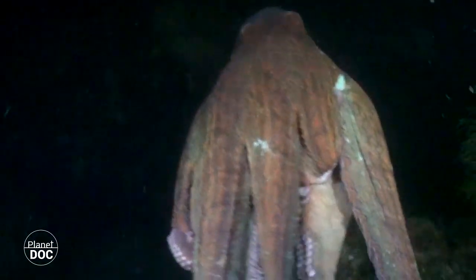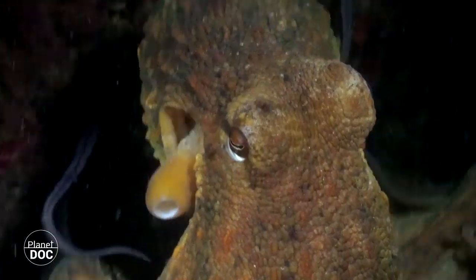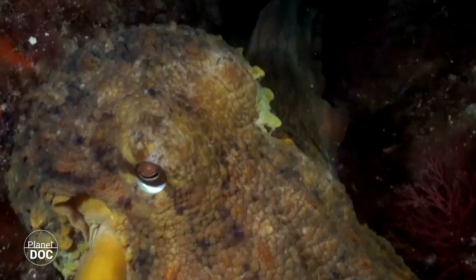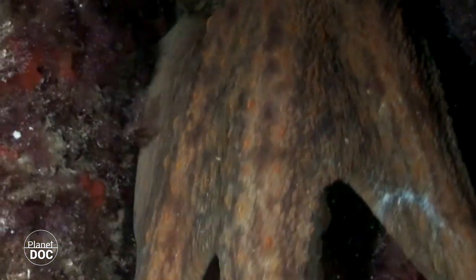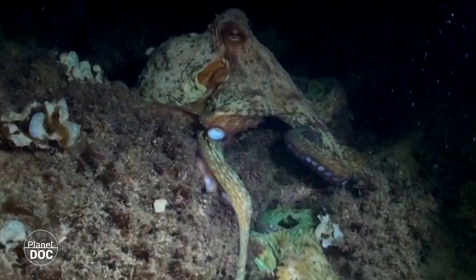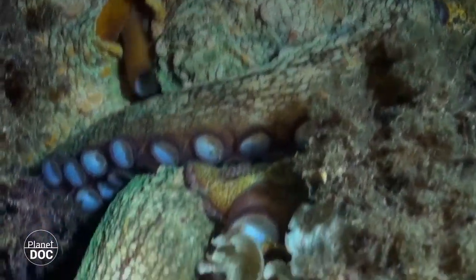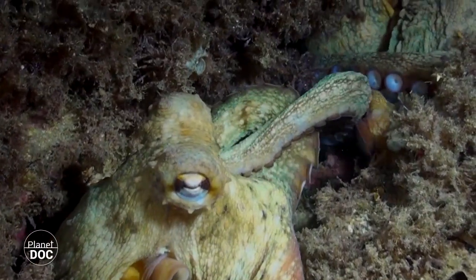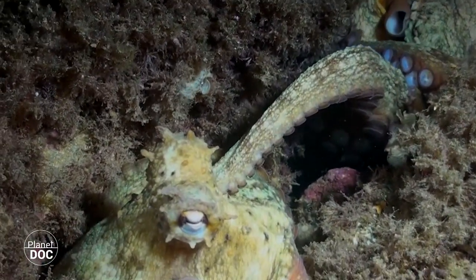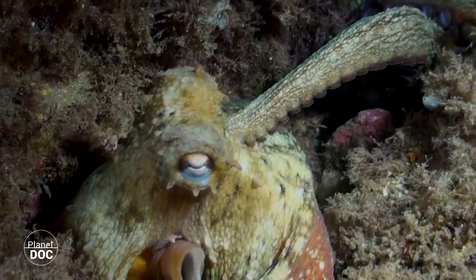The third right arm of the male octopus is also a reproductive organ. The so-called hectocotylized arm is introduced under the mantle of the female to deposit spermatophores, sacks full of sperm that the female will dose for the fertilization of over 180,000 eggs.